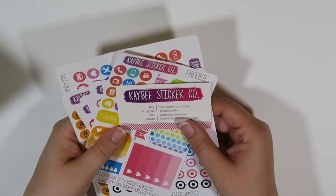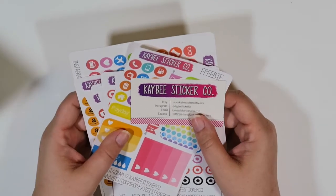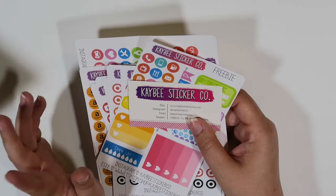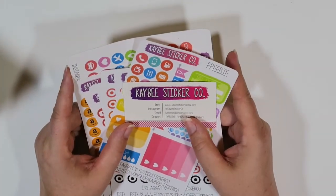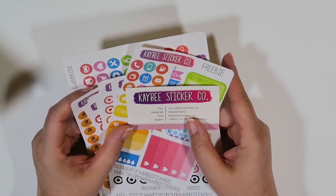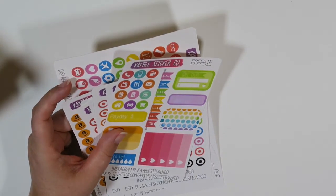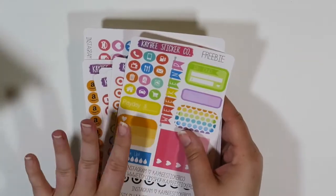I actually met Kaylee from KB Sticker Company when I went to the Minnesota Planner Games — she was actually on my team. I had no idea she was an Etsy seller, and she was telling me about the sale she was having at that time. I don't know if she's still having a sale but I do have a coupon code for her. She knows that I do YouTube videos so she sent me a coupon code — make sure to open up the description box below. Her quality is awesome, she's a pretty new sticker shop, and I love her icons. Let me show you what I got.